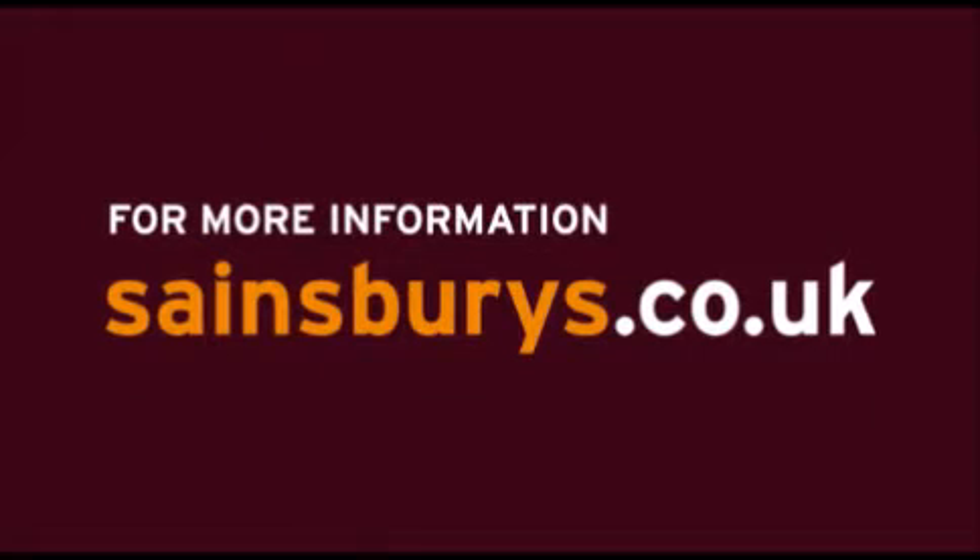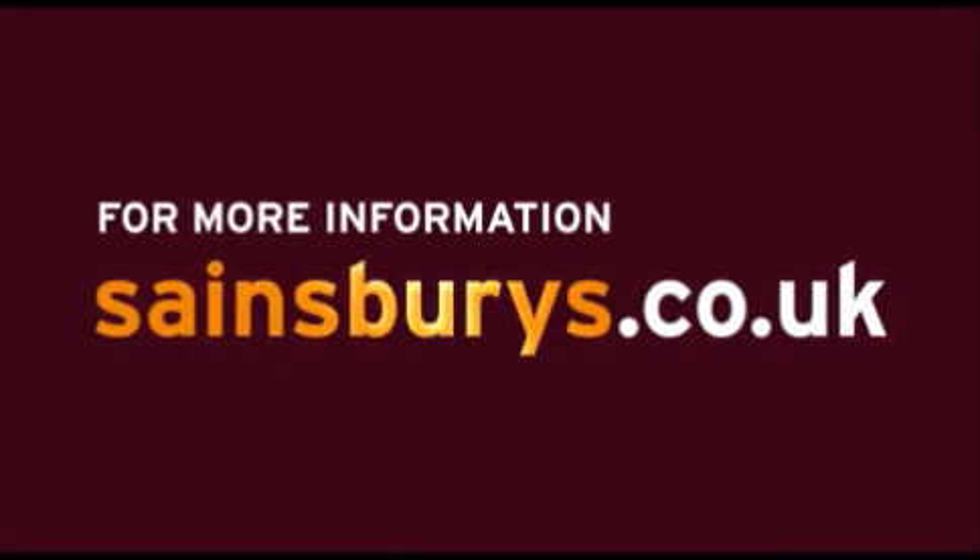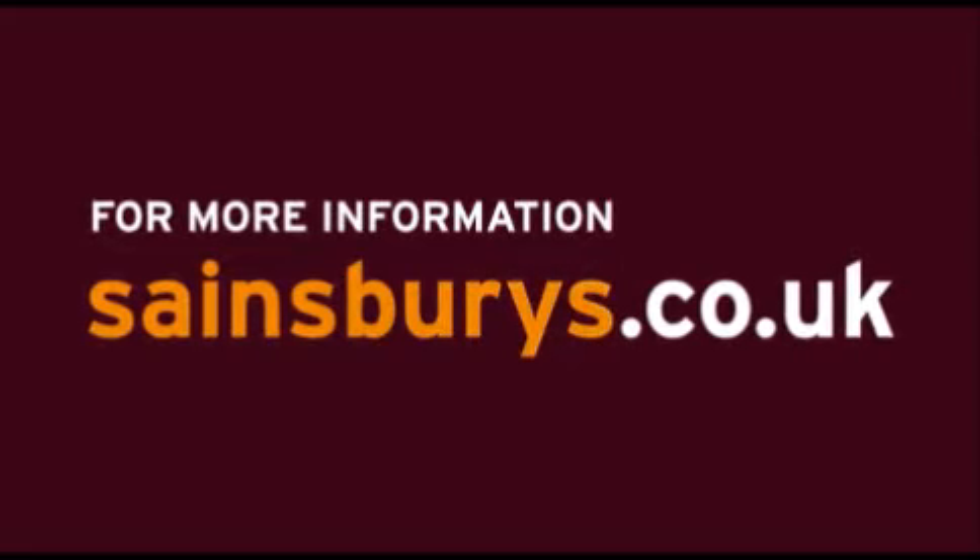For more information on TU clothing, as well as our general merchandise, click and collect, and online grocery services, please visit Sainsbury's.co.uk.